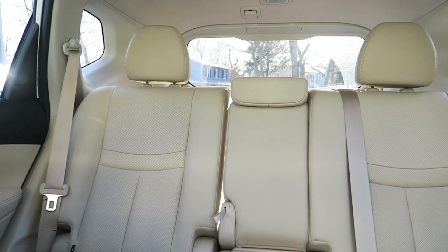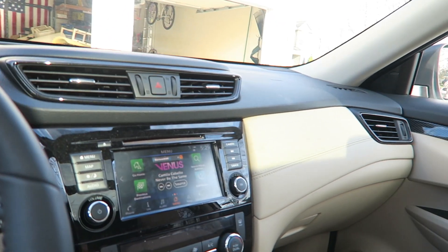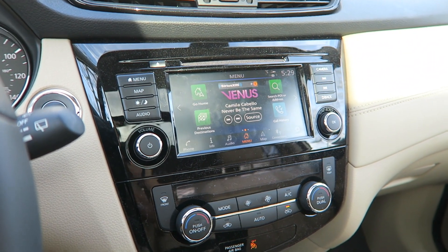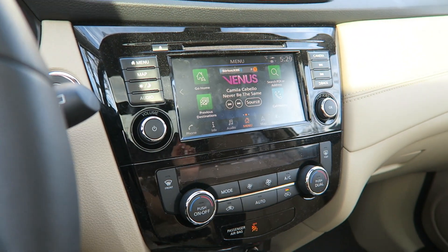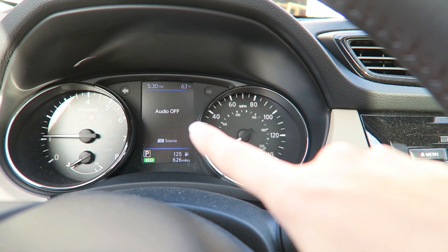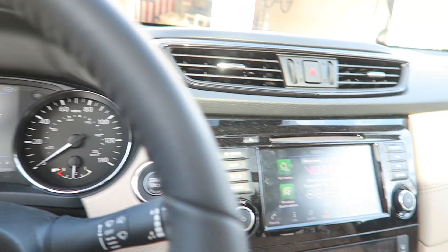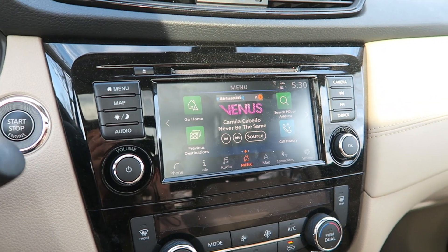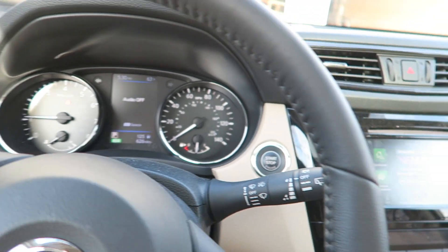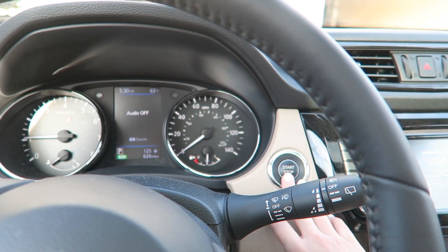That's pretty much it for the front of the car. My car also has a feature where whenever someone calls me or texts me, I can hit read or ignore and it will read the message to me so I don't have to look at it. When audio is on it'll display the song name. My car also comes with SiriusXM for the first three months, which is pretty cool. I'm going to turn the car off and show you guys the back.